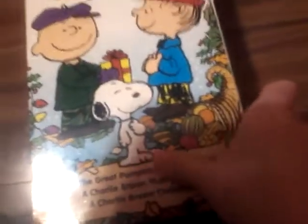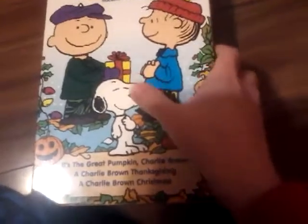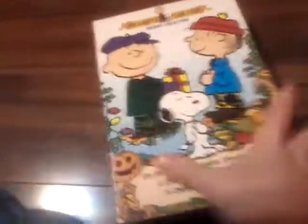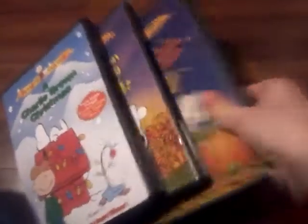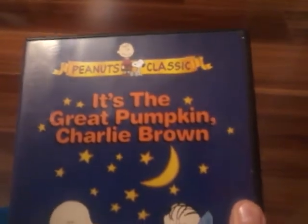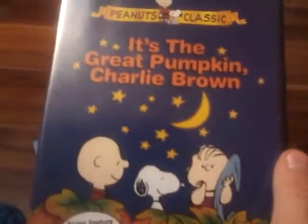So let's get right into it — I'm going to take this out. The first one is definitely the old version. The first one is Peanuts: Charlie Brown and Snoopy Classic — It's the Great Pumpkin, Charlie Brown.